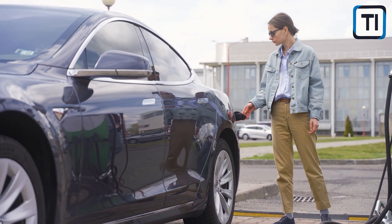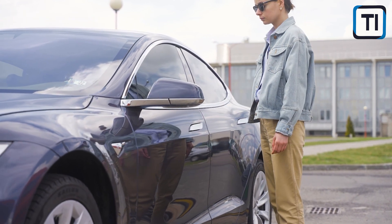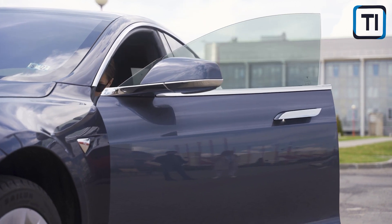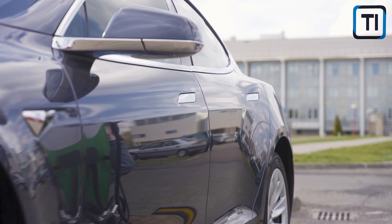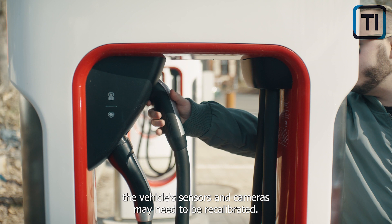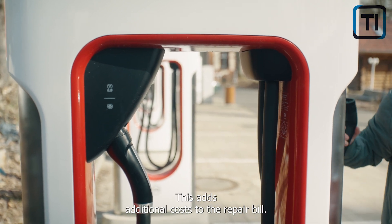Electric vehicle batteries are designed to last for many years, but they are very expensive to replace if they fail prematurely. Some automakers offer battery warranties that cover replacement costs, but these warranties do not cover all types of failure. After certain repairs, such as windshield replacement, the vehicle's sensors and cameras may need to be recalibrated, which adds additional cost to the repair bill.